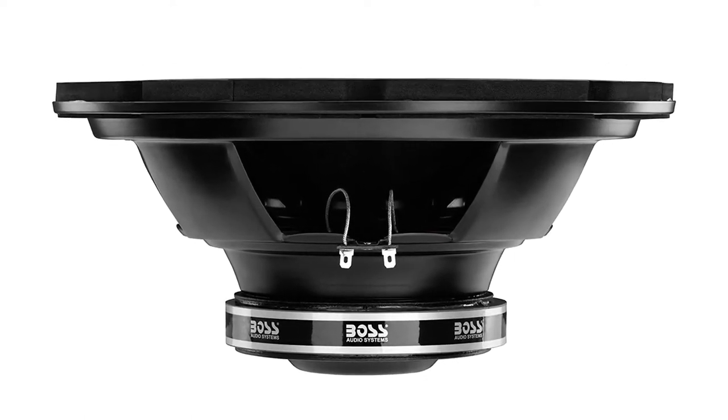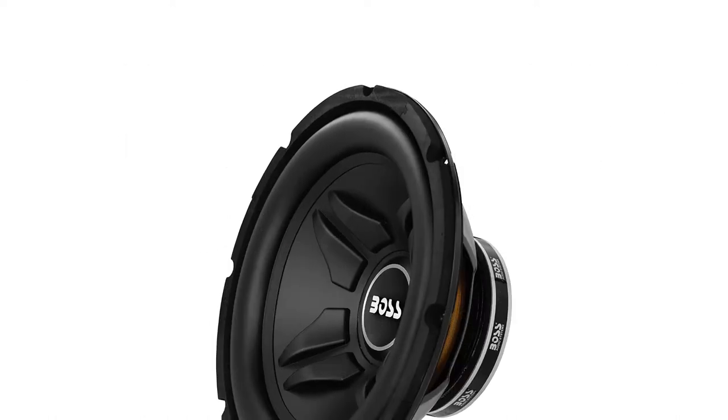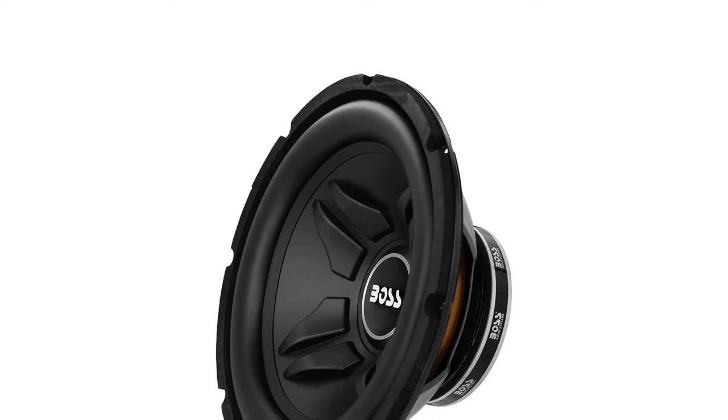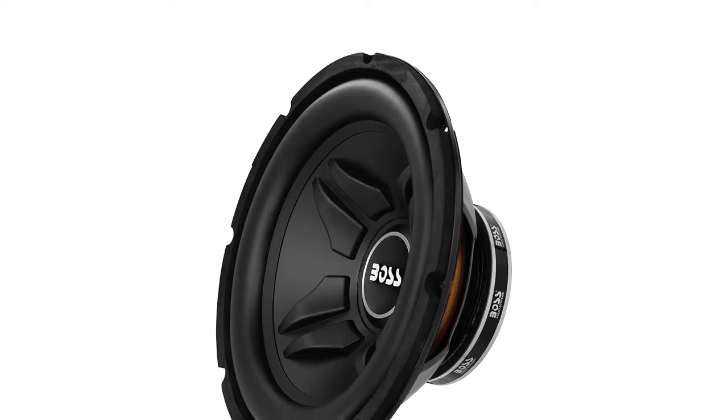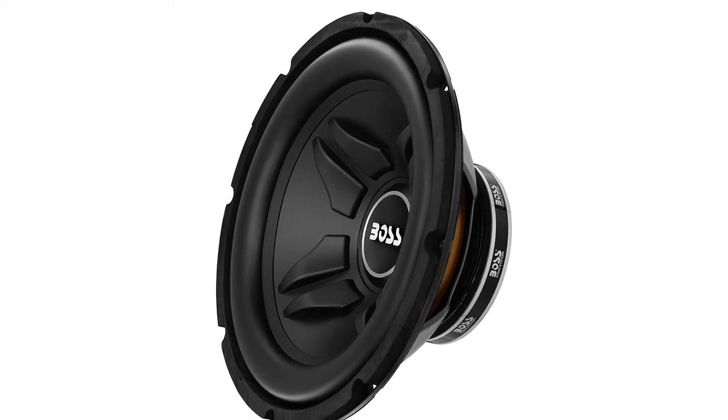The 1,000W version has a polypropylene cone, 2.5-inch voice coil, and rubber surround. The more powerful subwoofer has a custom-tooled high-efficiency injection cone, 2-inch copper voice coil, and rubber surround.